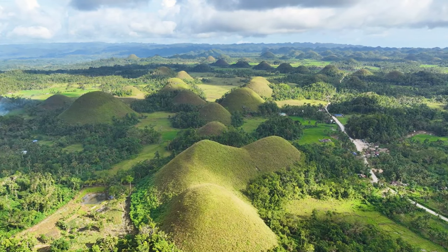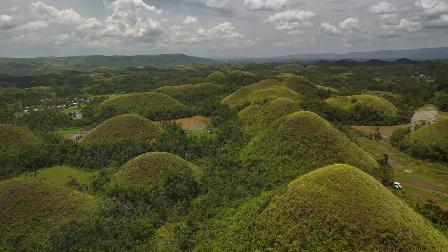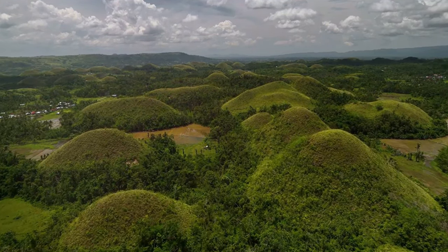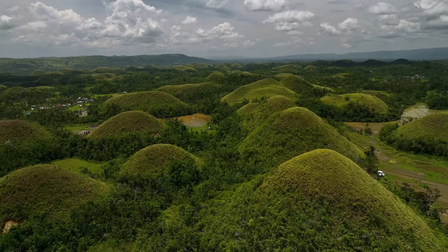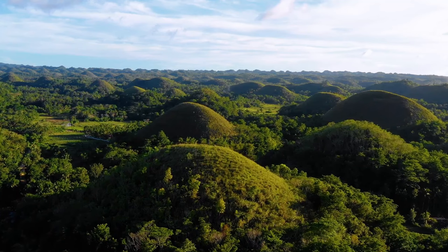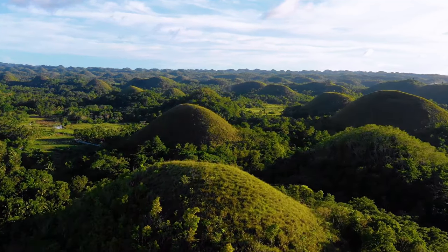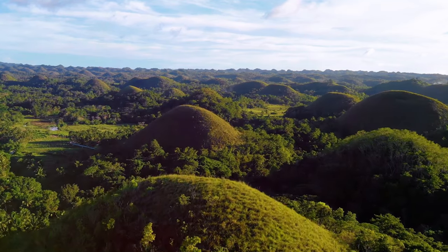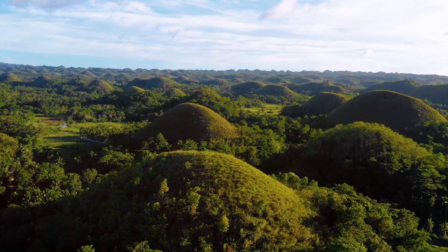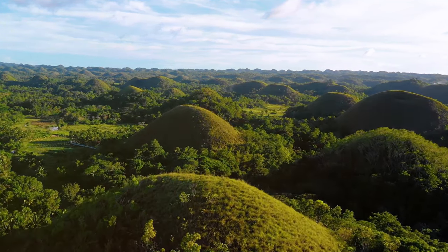The Chocolate Hills are more than just a tourist destination — they're a living laboratory and a source of inspiration for generations to come. By studying and protecting this natural wonder, we gain a deeper understanding of our planet and the importance of preserving our natural heritage. The efforts of scientists, conservationists, and local communities ensure that the Chocolate Hills continue to inspire awe and wonder.